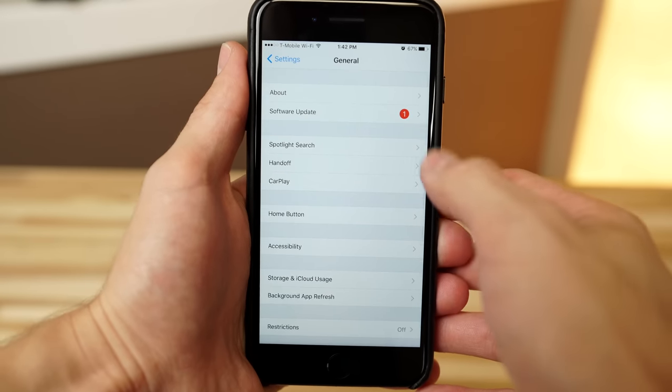If you haven't already installed iOS 11, go to Settings, General, then Software Update.